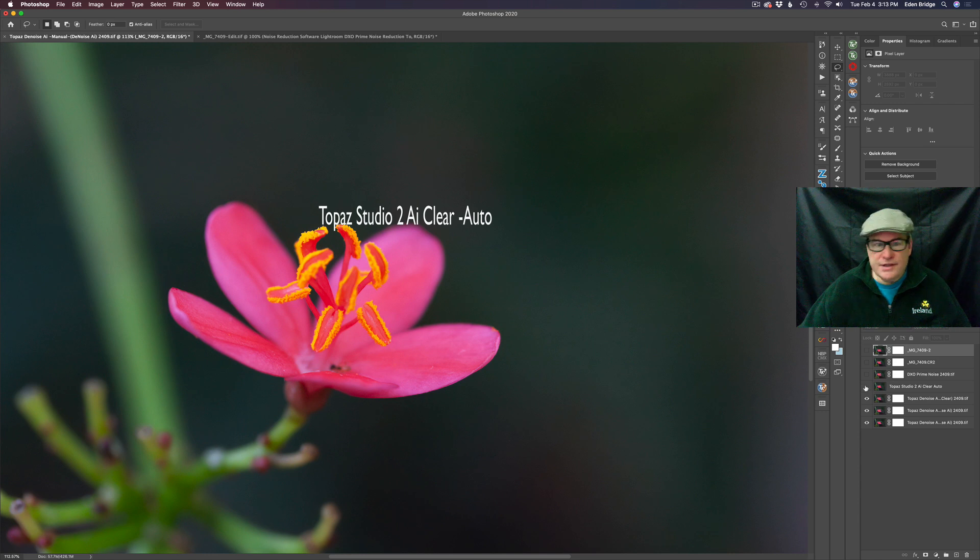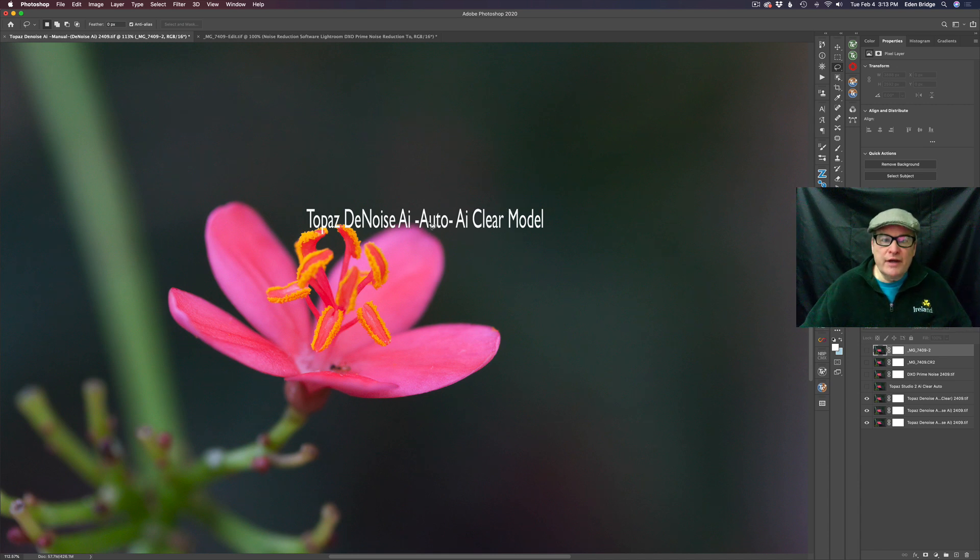Then we're going to take a look at Topaz Denoise AI — it's artificial intelligence software. We're going to look at it in the auto position using the AI Clear model. This is a similar model to what's found inside of Topaz Studio 2, but in my opinion it works differently and you'll see that here shortly.